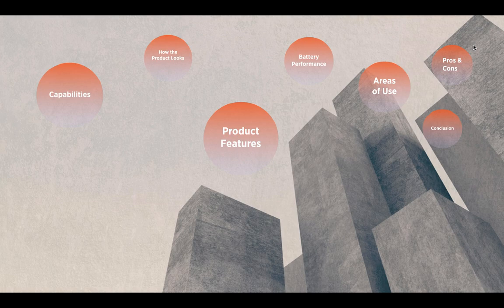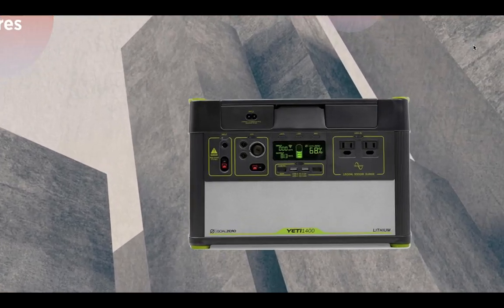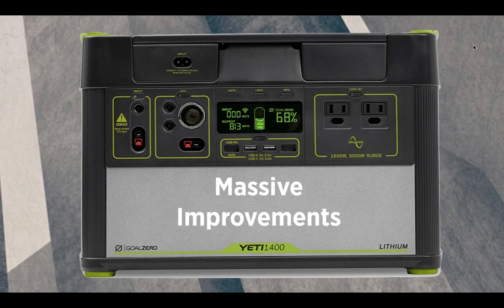As the successor of the Yeti 1250, the Goal Zero Yeti 1400 has a lot more to offer. This is Max Peters here with Pure Power Solar giving you an in-depth review of the Yeti 1400 solar generator. The Yeti 1250 won the hearts of many users on its remarkable features, but now the Yeti 1400 has been engineered to produce higher power efficiency in a more versatile yet powerful output that gives you the confidence to power your appliances wherever you go. The Yeti 1400 lithium portable power station has extensive capabilities that give power generators a whole new look.